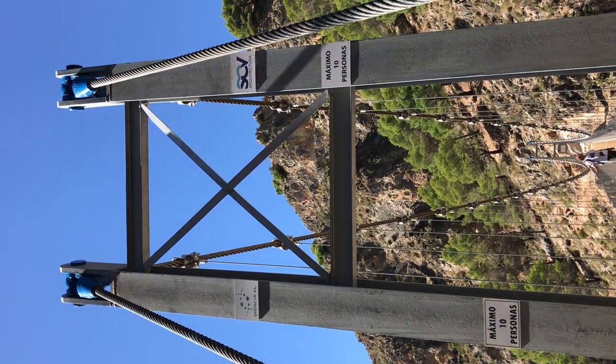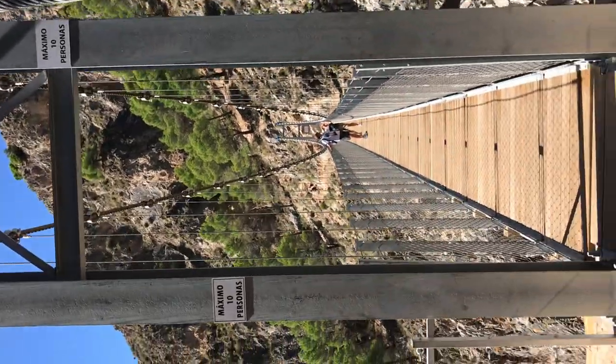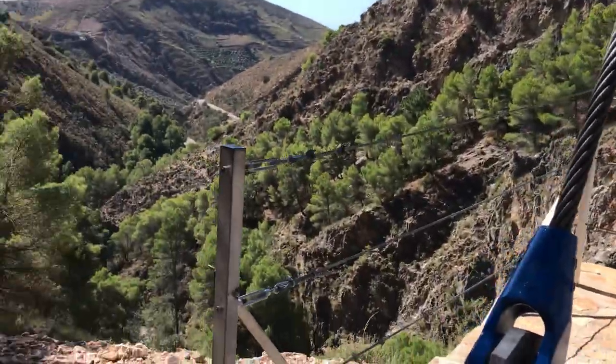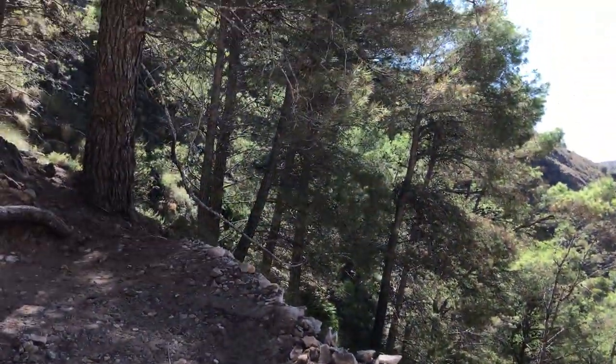Looking at the top — marvellous construction. I don't know how they managed to build it up here, but hats off to the guys and girls, whoever they were.